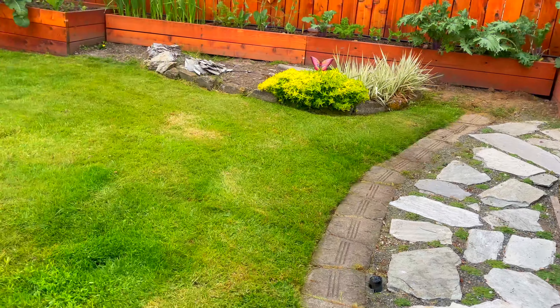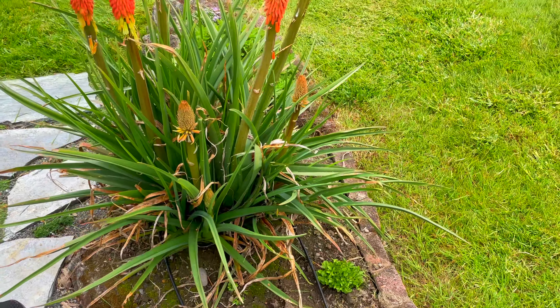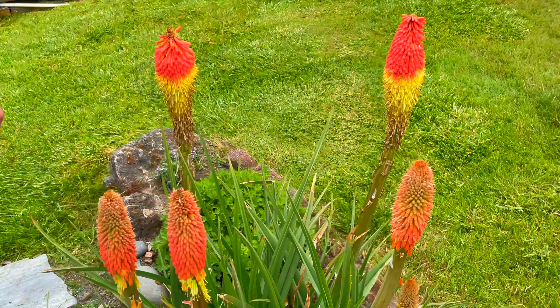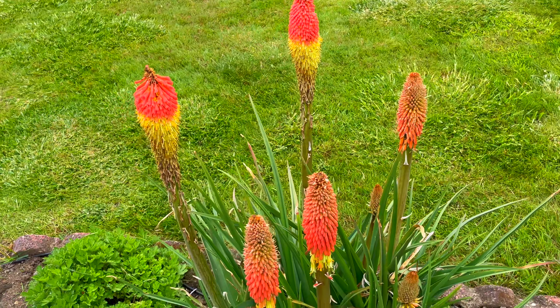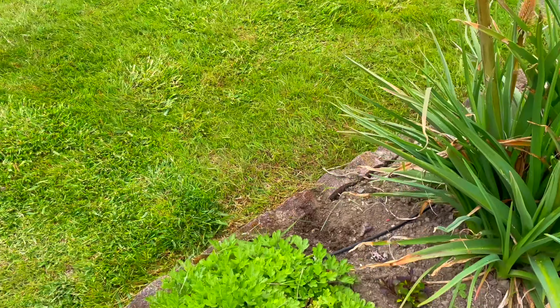We've got a marigold in the victory garden here. The fire pokers are doing good — there were little birds hanging upside down from them yesterday. And there's a chrysanthemum that's doing well too.